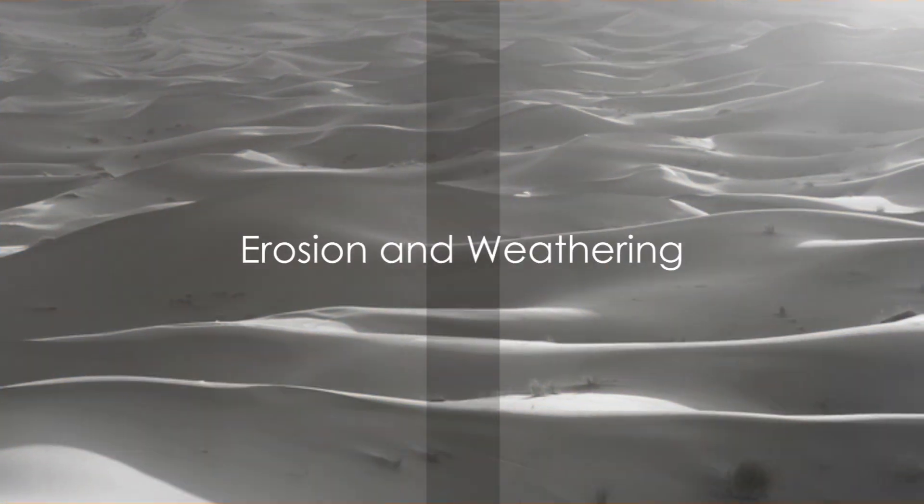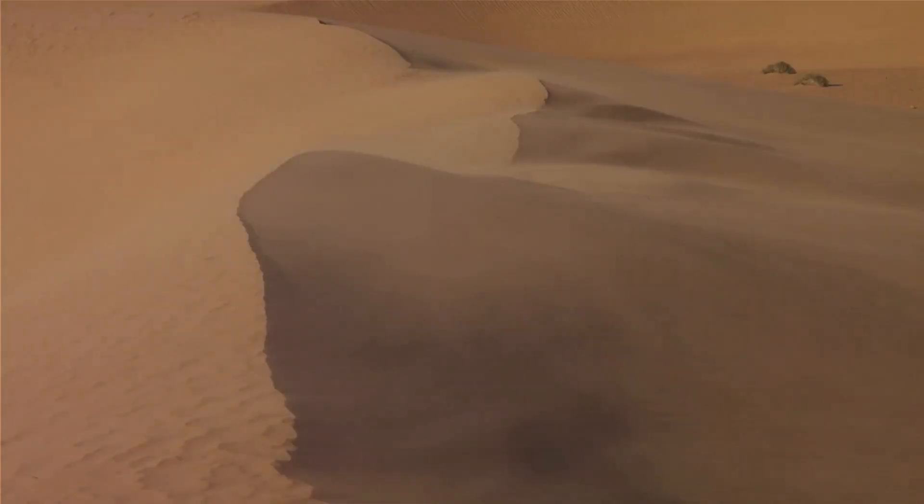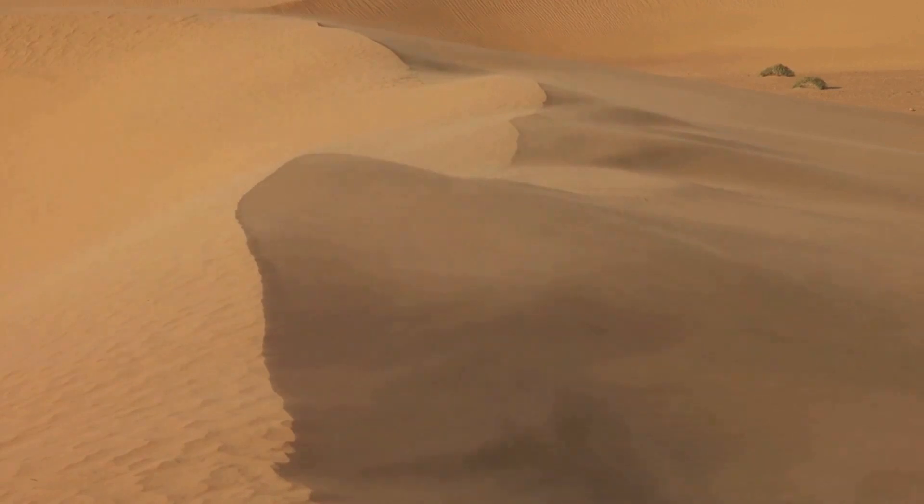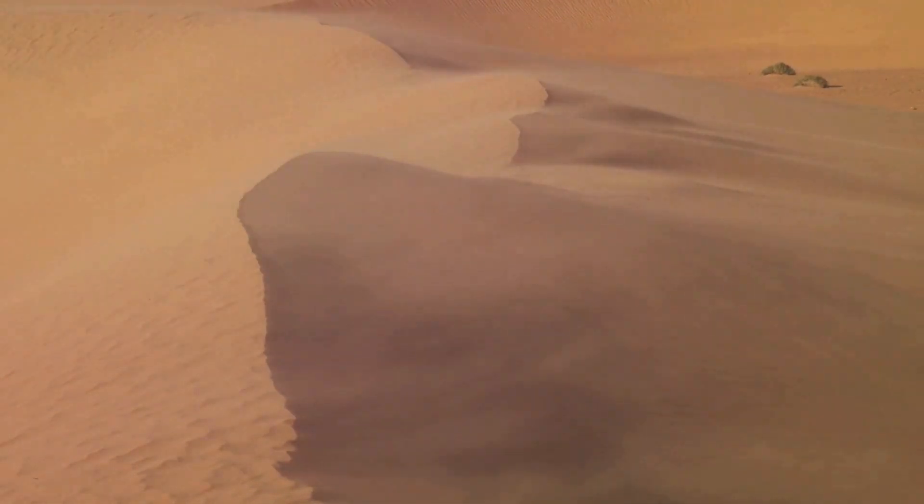Our story begins with towering mountains, Earth's majestic natural skyscrapers. Formed by the colliding of tectonic plates, these behemoths stand tall, dominating the landscape. But even these titans are not invincible. Over millions of years, they are subjected to the relentless forces of erosion and weathering.